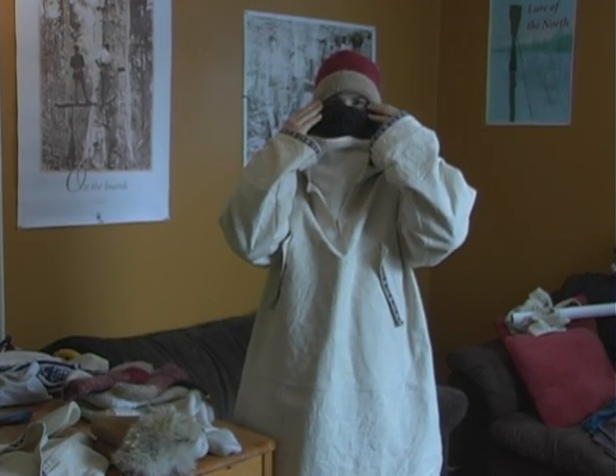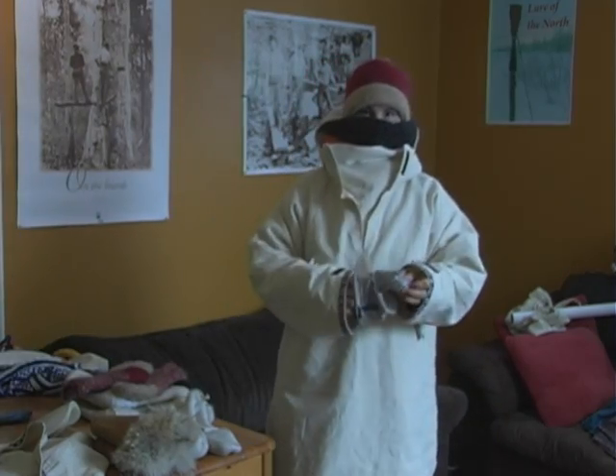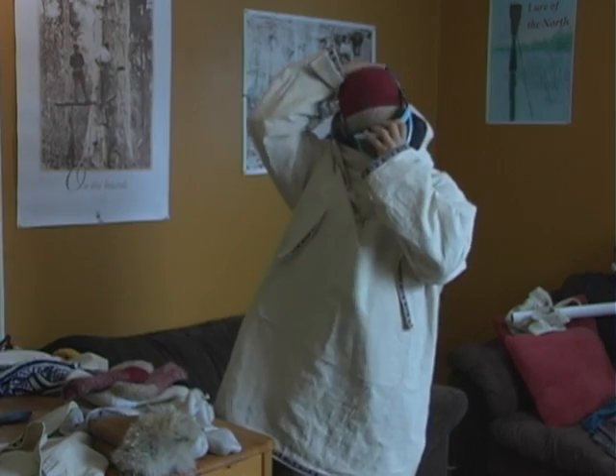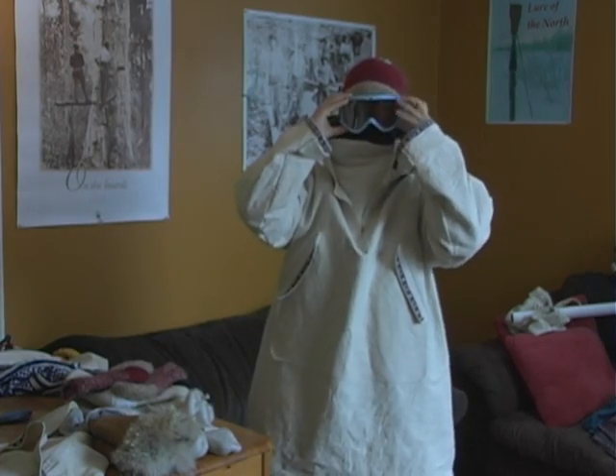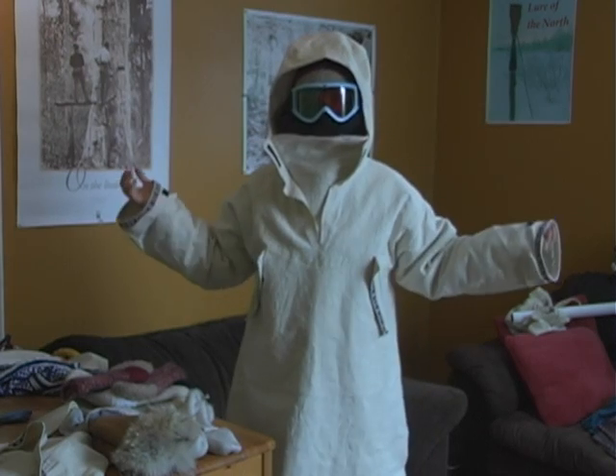So only your eyes are showing. But if your eyes are still cold, then you can whip out your goggles and on they go over top. And now I'm impenetrable.